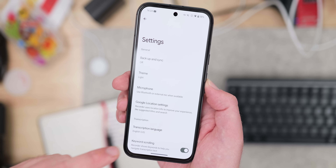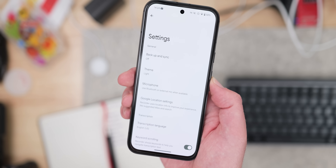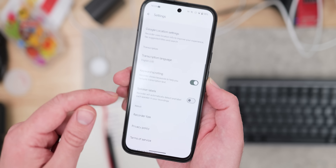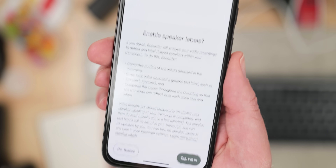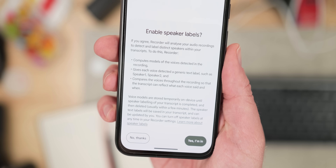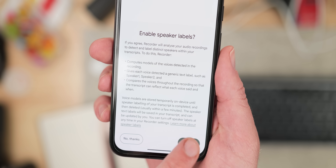The Pixel Recorder app's Summarize feature on these phones can now detect and include speaker label names that you've added. Sadly, this is limited to US English for now and Pixel 6 and newer, but it's a nice feature for the Pixel Recorder application, which itself is really underutilized on Pixel phones.